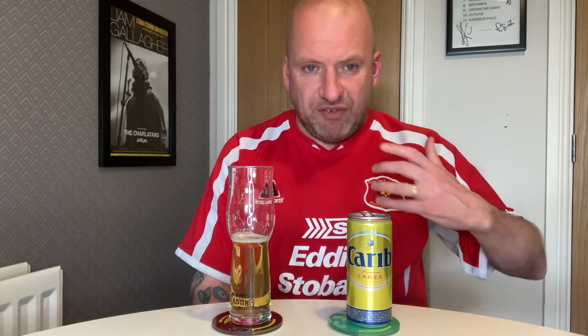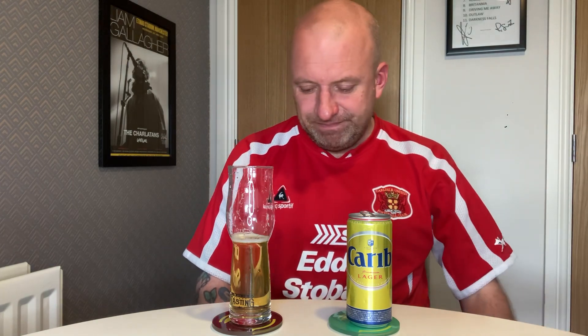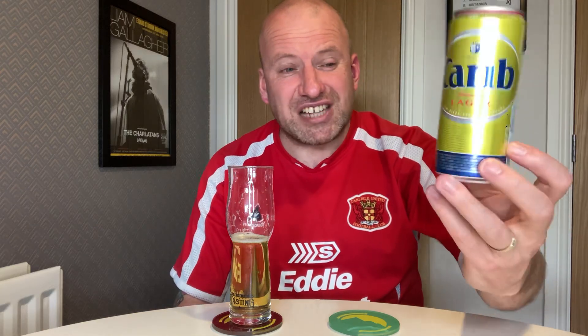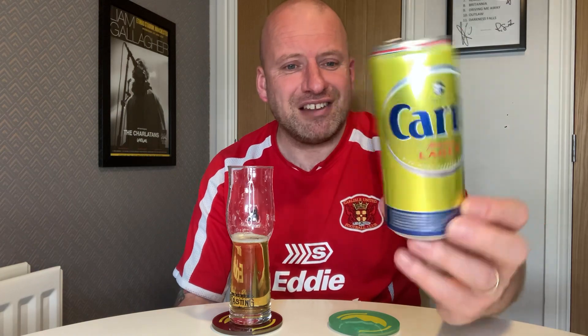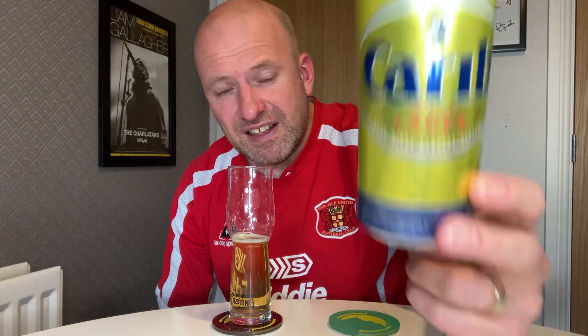I'm not the biggest fan. Birra Moretti and Peroni I think are overrated, and it's kind of on a par with them for me. Madri is probably slightly better. So that's where I am with this lager — it's okay though, I'll drink far worse macro lagers. I do love the can size — that 295ml, it's a nice dinky little size. So yeah, that's Carib — or Carib, I don't know how you pronounce it — from Antigua. Thank you for watching, on to the next one, cheers!